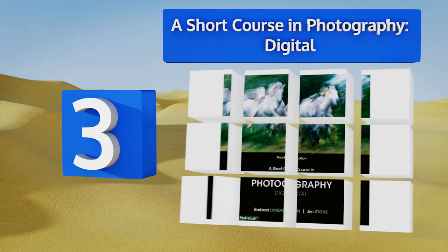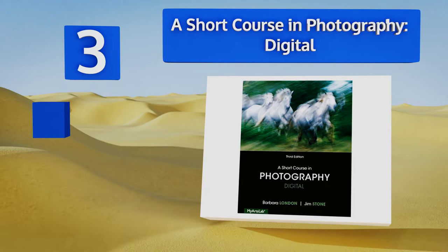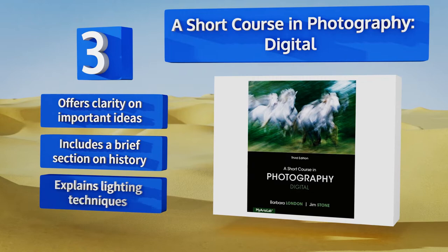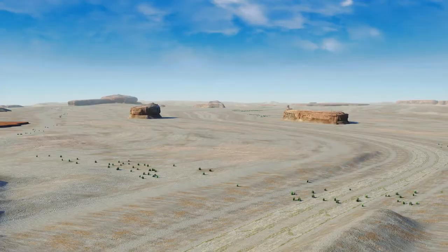Nearing the top of our list at number three, A Short Course in Photography Digital is perfect for teaching you how to use that DSLR you just bought. Made with beginners in mind, this book covers everything from camera operation down to editing and even how to make your own prints. It offers clarity on important ideas, includes a brief section on history, and explains lighting techniques too.